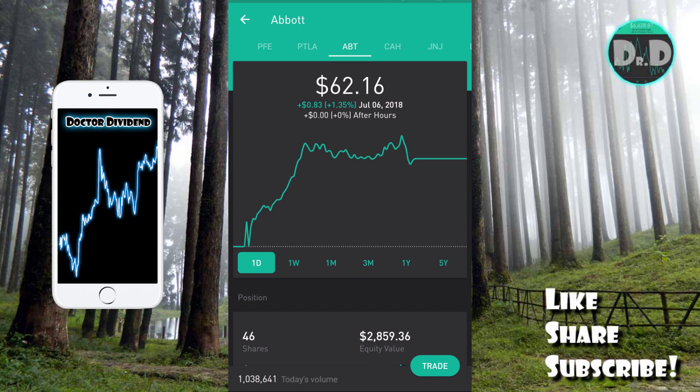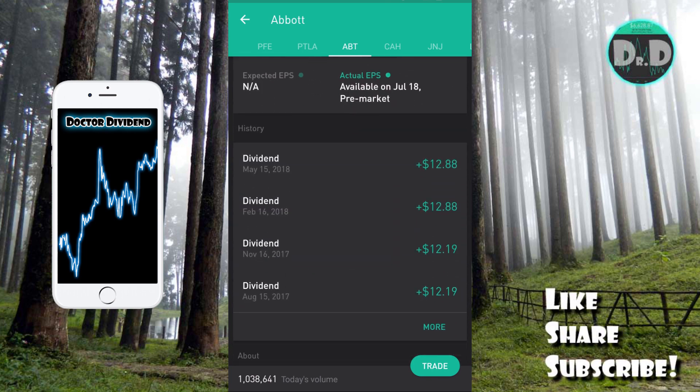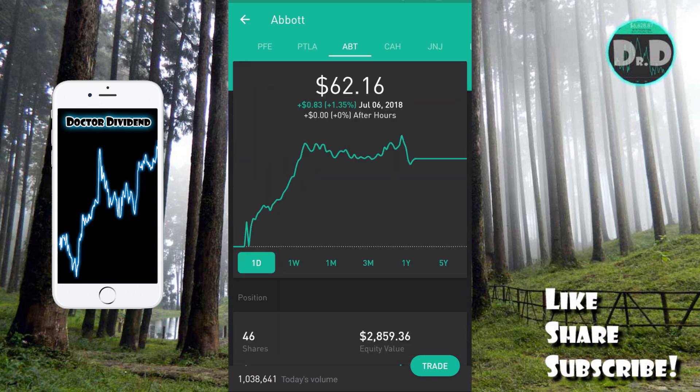The first one is Abbott Laboratories. I have 46 shares with an equity value of $2,859.36 and I've had this stock for quite some time. It's a very good healthcare services company with a market cap of $108.98 billion. The PE ratio is showing 241 on the platform, but I think it's closer to 29 — some stats on this application are not always correct, so compare against other sources. The dividend yield is 1.884 percent.